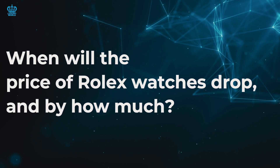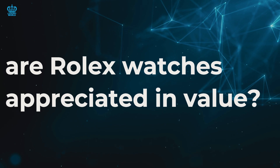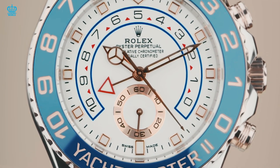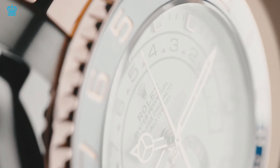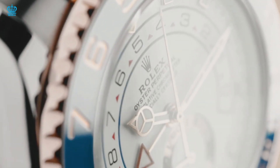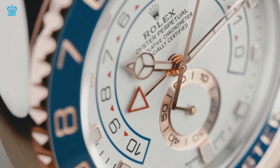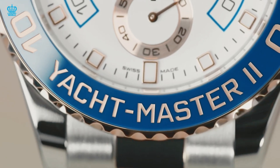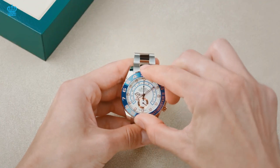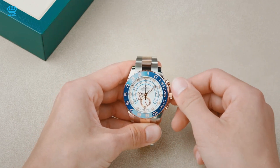The answer to whether Rolex watches appreciate in value is an unambiguous yes. Rolex watches have a strong tendency to keep their worth, and the price of a Rolex watch has steadily increased in real terms since the 1950s. Rolex timepieces have never been in such high demand, and Rolex pricing and resale values continue to rise due to growing interest in the premium timepiece sector and investment opportunities.